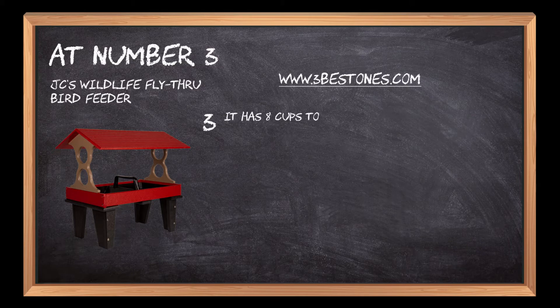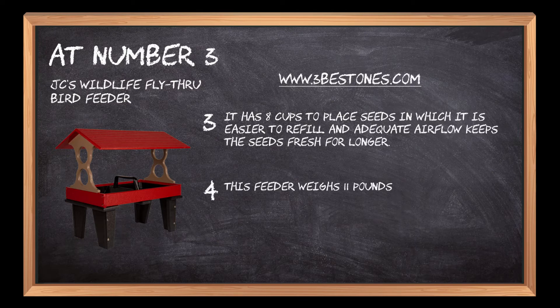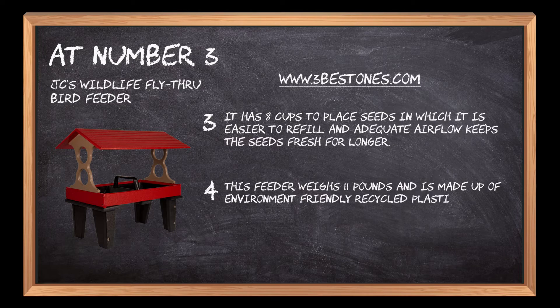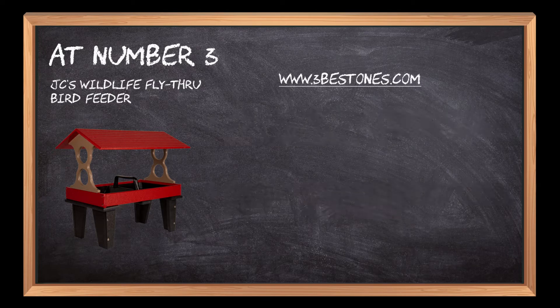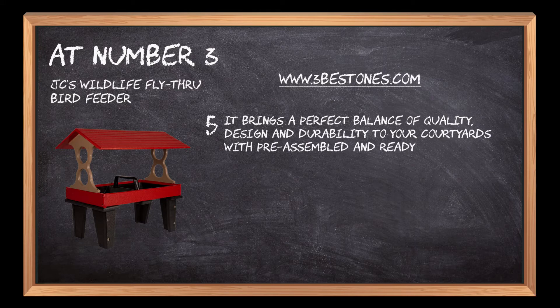It has 8 cups to place seeds in, which makes it easier to refill, and adequate airflow keeps the seeds fresh for longer. This feeder weighs 11 pounds and is made of environment-friendly recycled plastic, which is safe from splitting or fading. It brings a perfect balance of quality, design, and durability to your courtyard with a pre-assembled and ready-to-hang system.